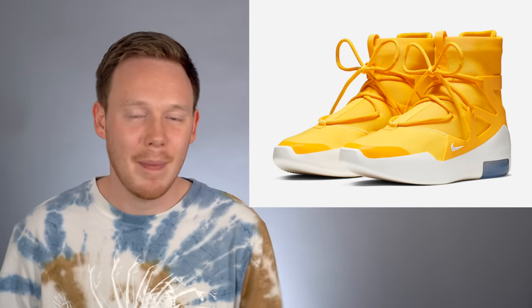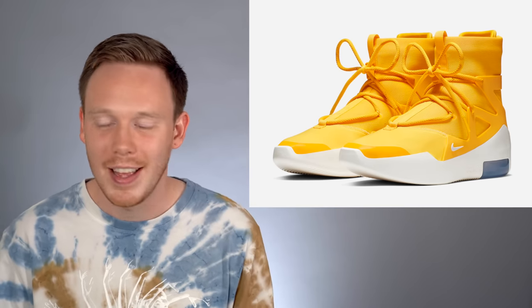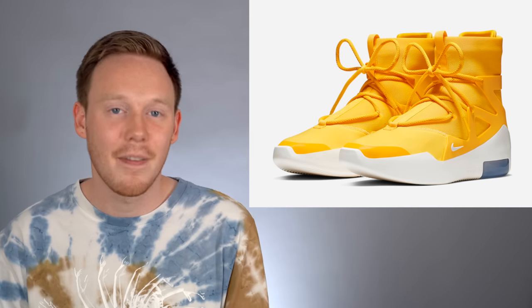I wasn't actually going to put this shoe on the list at all, because it came out last year and there had already been so much coverage of it. But a lot of you guys on Twitter really love this sneaker — maybe not this colorway specifically, but this sneaker. So for that reason, I felt like it deserved to be number nine.